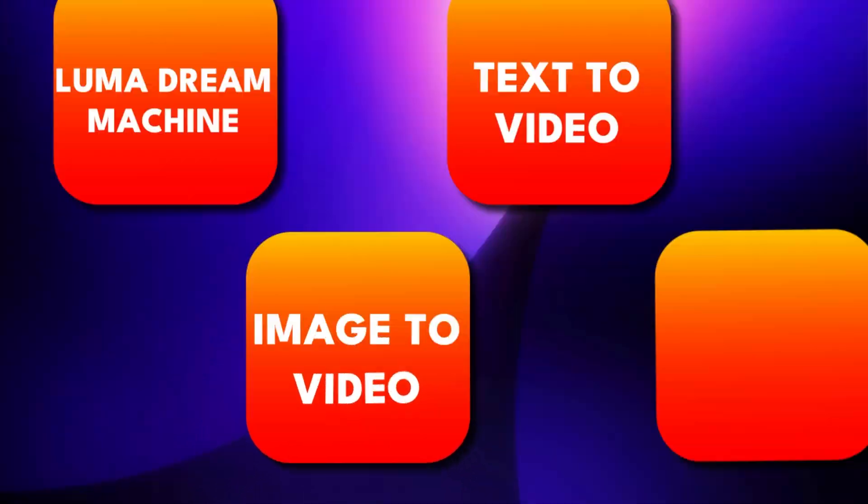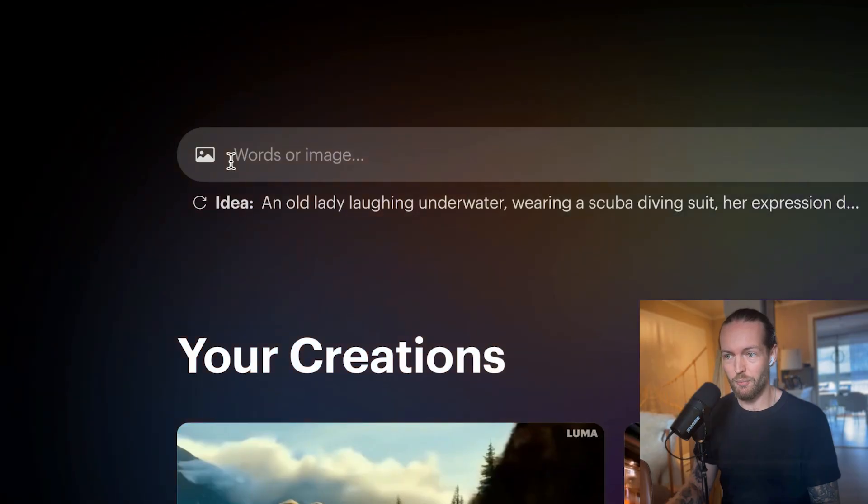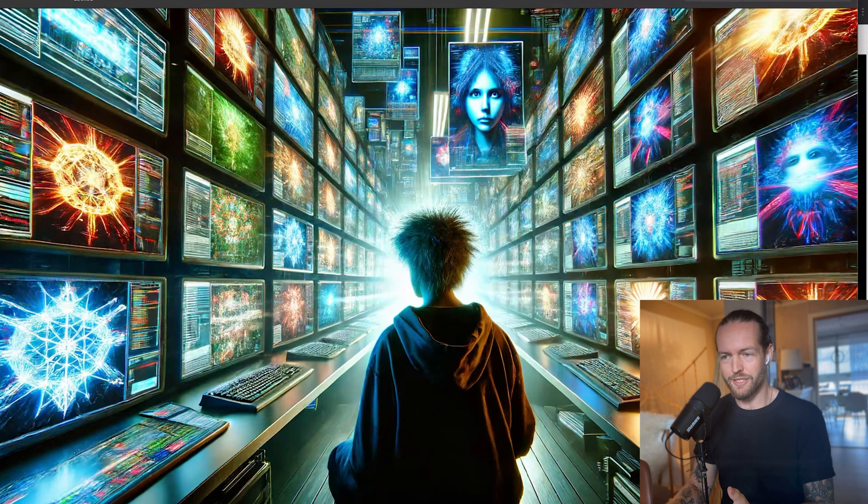Now I want to test the image-to-video feature. I can upload an image right here, and I'm going to use an image of a man.